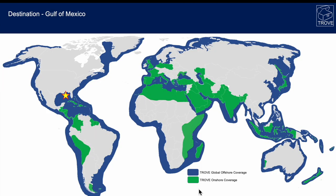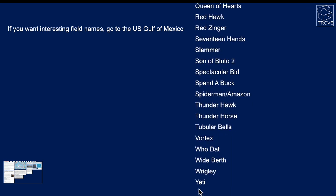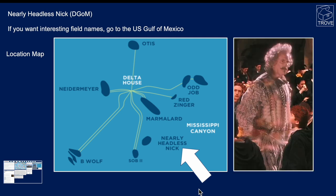Now we're off to the US Gulf of Mexico — the place to go if you want really interesting names. You can see in this list flashing by there are some really interesting names, but the one we've chosen today is Nearly Headless Nick. It's in the Deepwater Gulf of Mexico, just southeast of the Delta House hub, and its name is derived from the Harry Potter film — there's John Cleese in the part of Nearly Headless Nick.